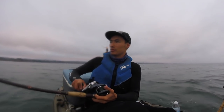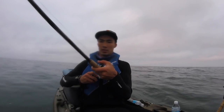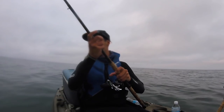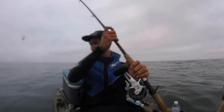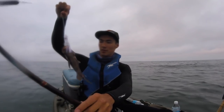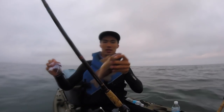Ooh, there's a fish on here. Yeah, I don't think it's very big, but it is our first fish. Oh wow. Yep, not a monster, but there's our first fish — a little brown rockfish. Alright, no skunk.